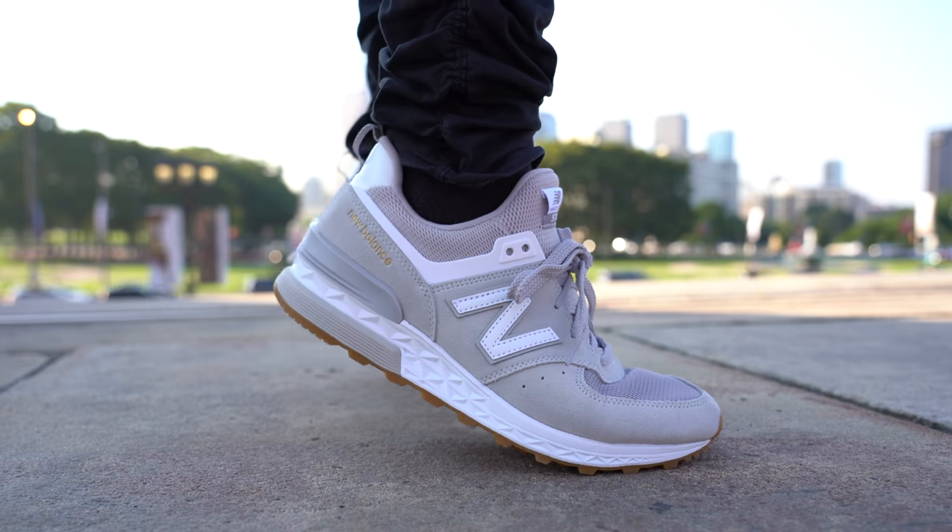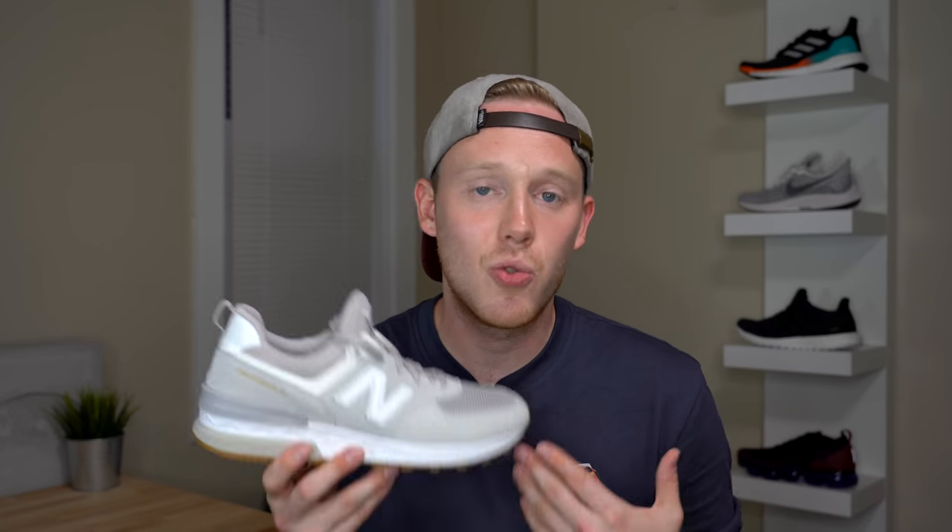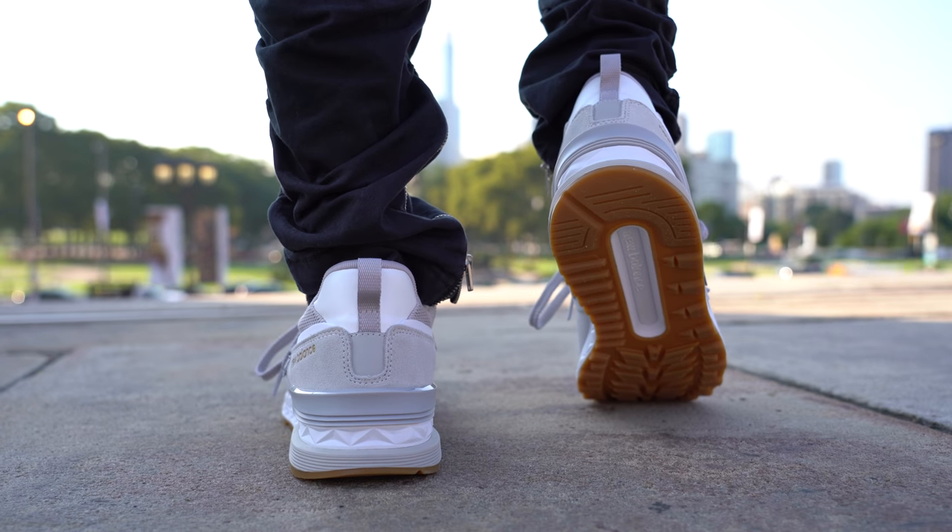To be fair, the Fresh Foam isn't as soft as something like the Alpha Bounce, but it's definitely a comfortable ride overall. Out of all the options on the list, this is probably one of the easiest ones to actually dress up. Whether you want to wear it to work, to the gym, or whatever the case may be, for $99 this is a good way to go.